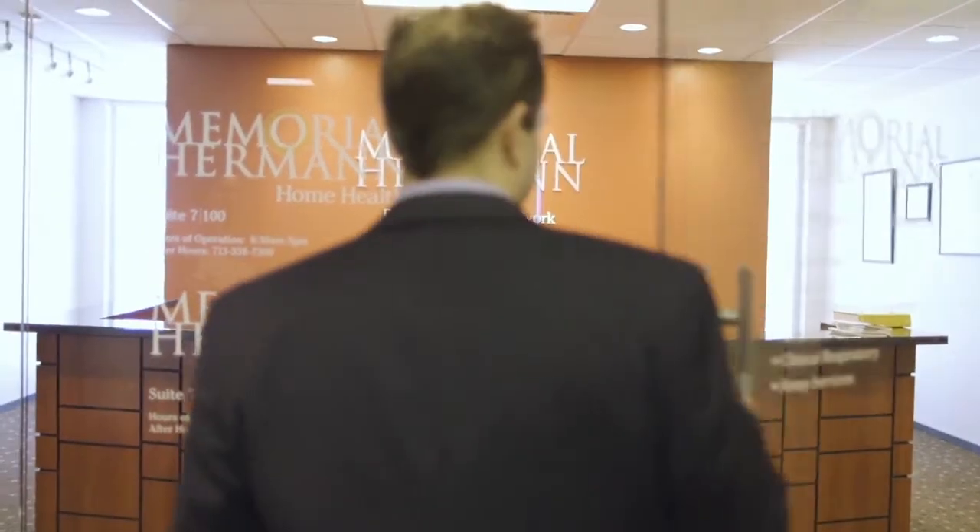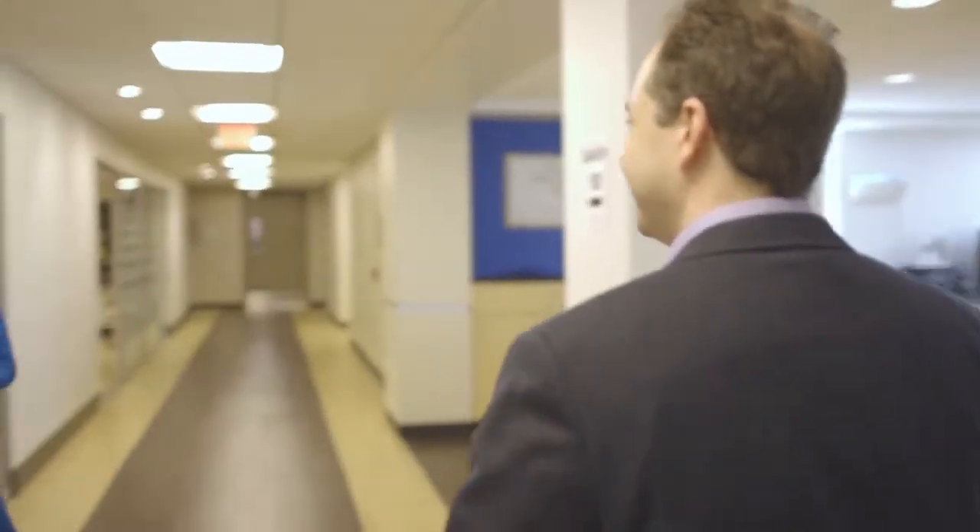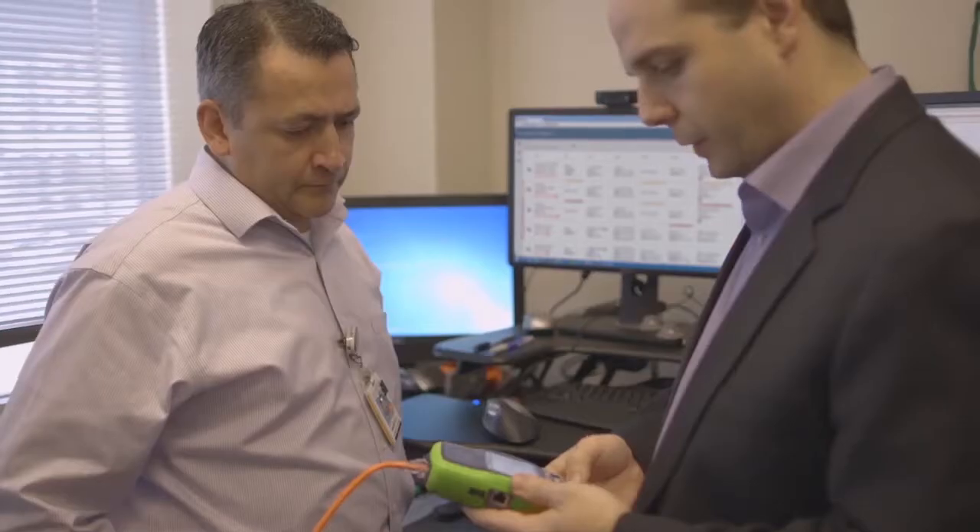Whereas before we had about 10 to 12 tickets a week, now we have about two, maybe three tickets a week where that type of information and interaction comes to us. But the first time it does come to us, we have all of the information we need in order to immediately respond to the situation.